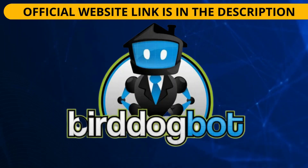Welcome to this video. My name is Samuel and I'm going to talk about BirdDogBot. From now on I will tell you everything you need to know about this software that is being well known on the internet and promises to be useful to help you make real estate investments faster. If you are thinking about buying BirdDogBot, I advise you to watch this short video before making any decision.